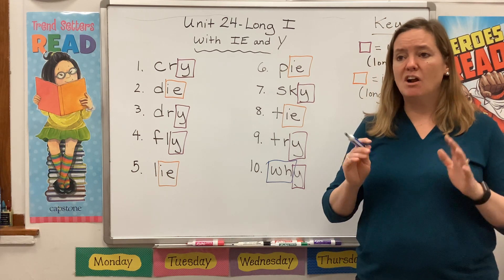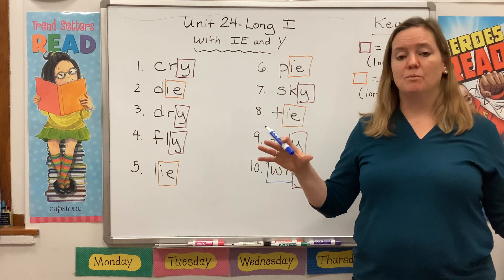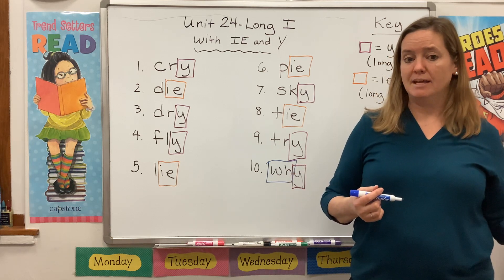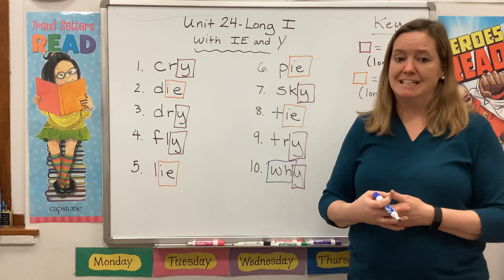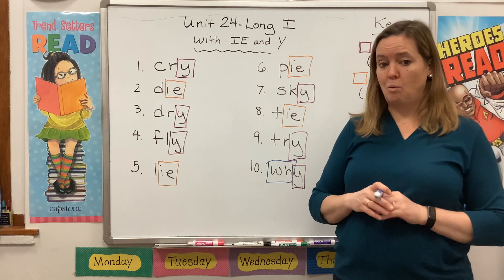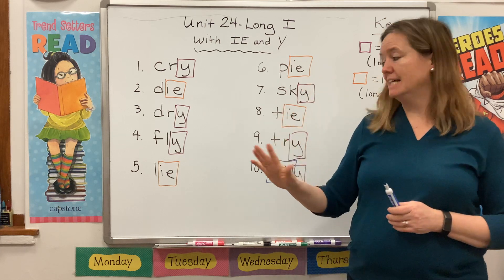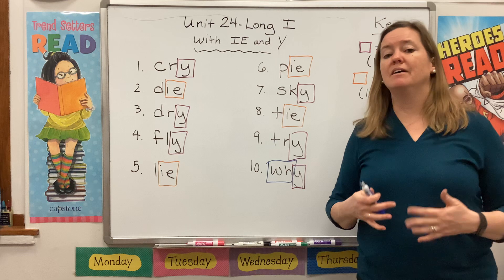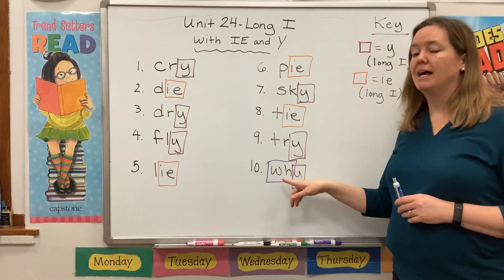This is really tricky for kids because in our language we have a whole bunch of words that start with WH and a whole bunch of words that start with W, and they make the same exact sound. How do we decide if we should use WH or just W? There's no easy answer — it comes down to memorizing what the words are supposed to look like. But here's a little tip: when you're trying to write a question word — who, what, when, where, or why — you will always use WH.